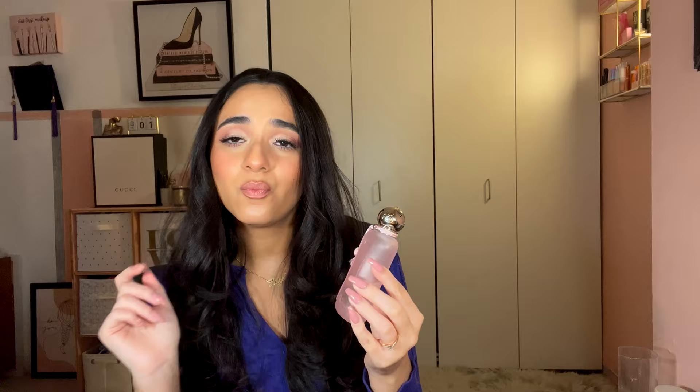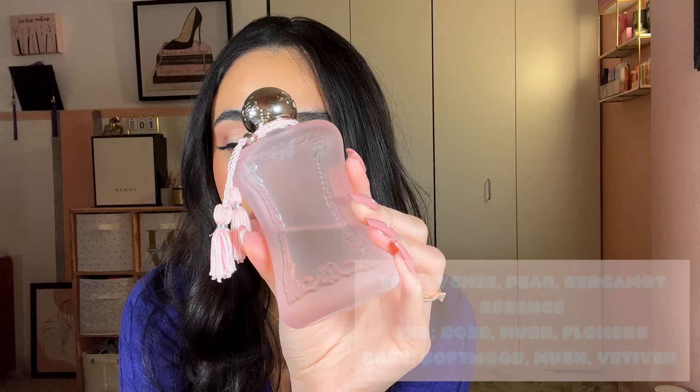Next is my second most expensive perfume: Parfums de Marly Delina La Rose — $295, a gift from my best friend when she worked for the company. Notes of pear, bergamot, rose, peony, and white musk. This is my all-time favorite perfume — five out of five. I would repurchase and wear it every single day. It's so clean, with a fruity sweet scent that's not overpowering. Everyone compliments me when I wear it.